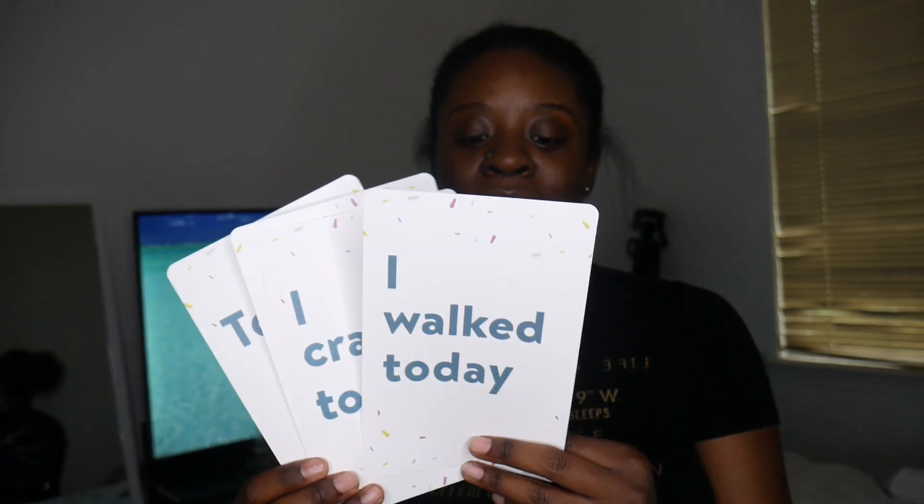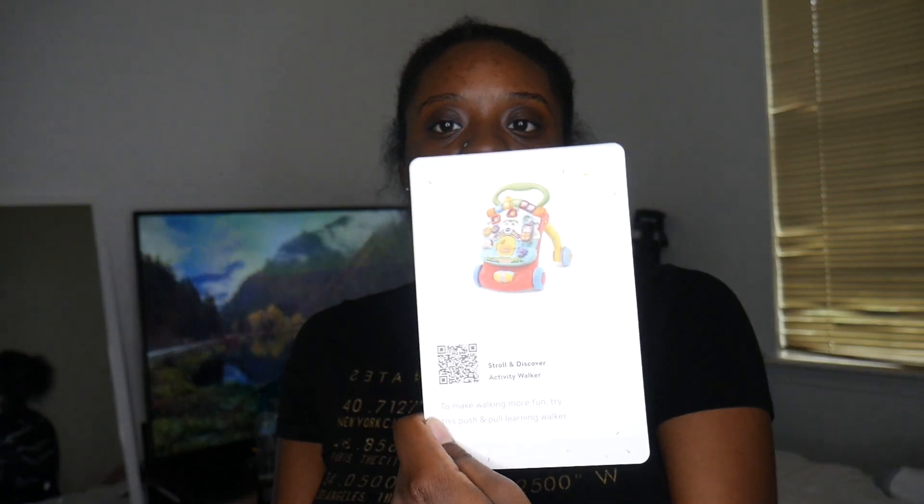It goes all the way up to twelve months. And once you get to twelve, it also has these little milestone progression cards — ones that say 'I walked today,' 'I crawled today,' 'I stood up today,' and 'Today I...' where you can write whatever you want. On the back of each they have cute little themed illustrations that go with the milestone.